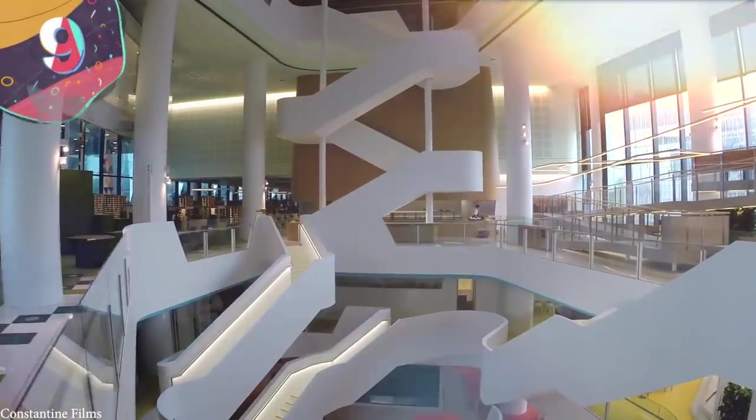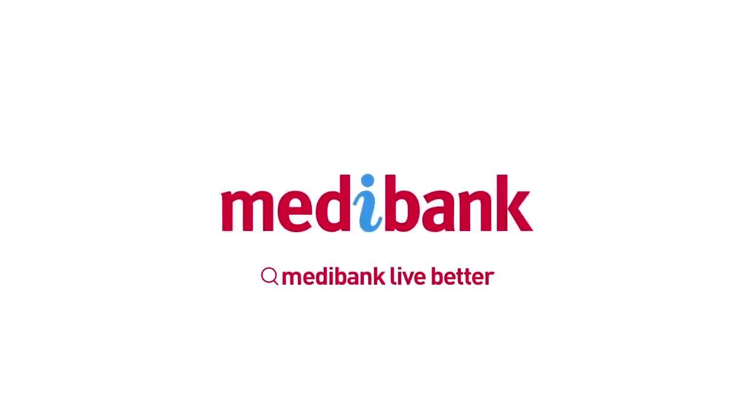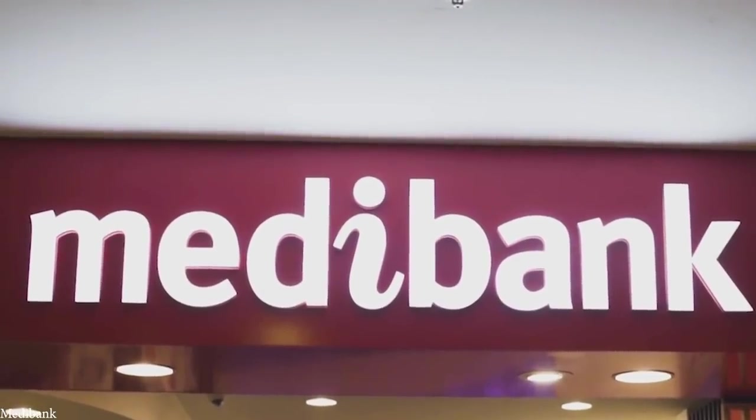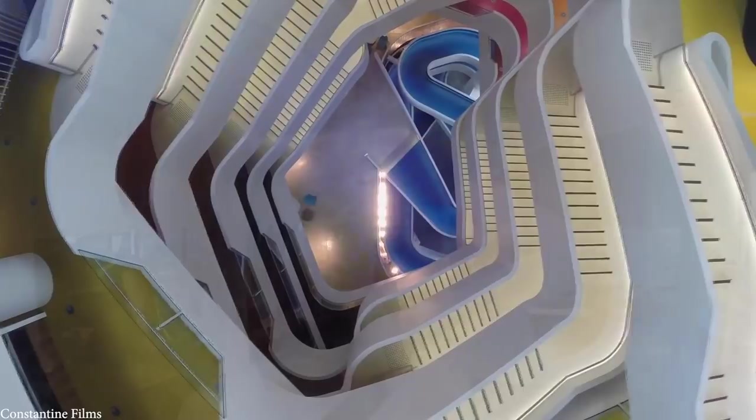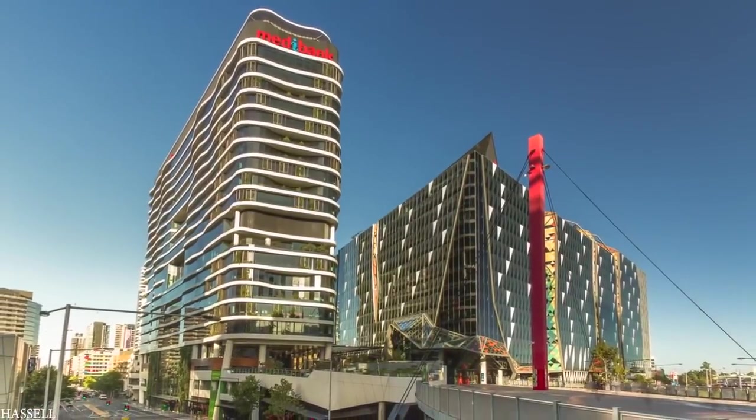Number 9: The Medibank Headquarters. When you consider that Medibank is one of Australia's largest health insurers, it shouldn't come as a surprise that its headquarters is hardwired for health. Located in Melbourne's Docklands neighborhood, the building itself has a wide array of modern designs at play that make it a true architectural marvel.